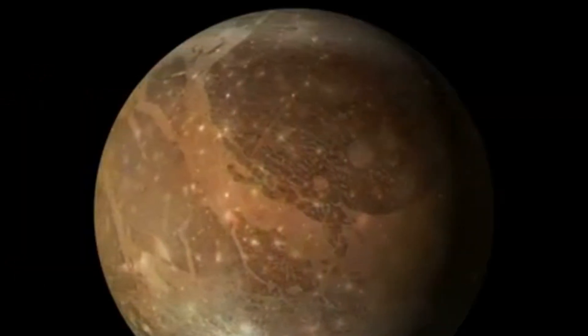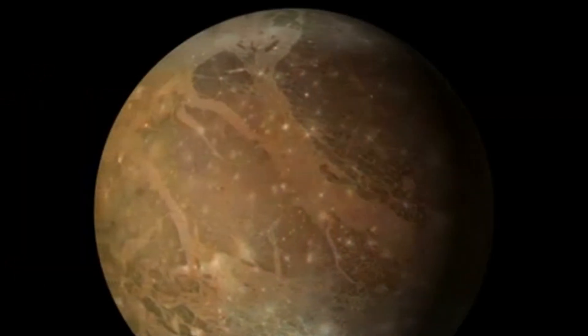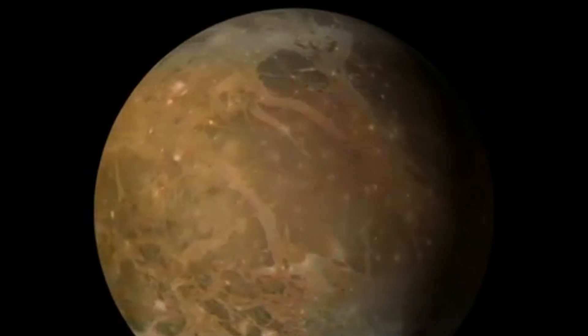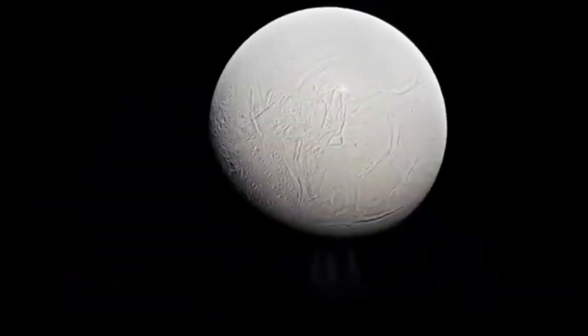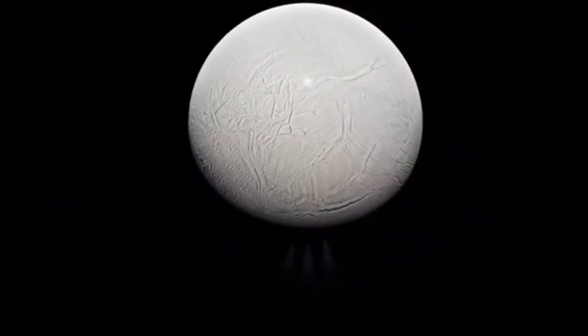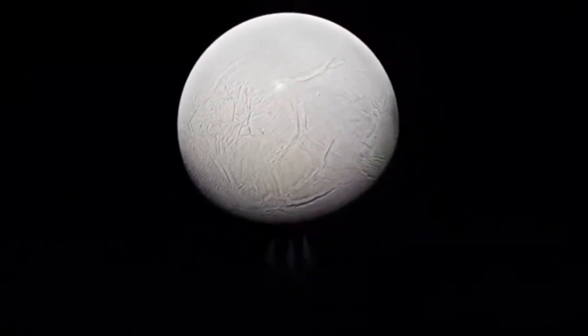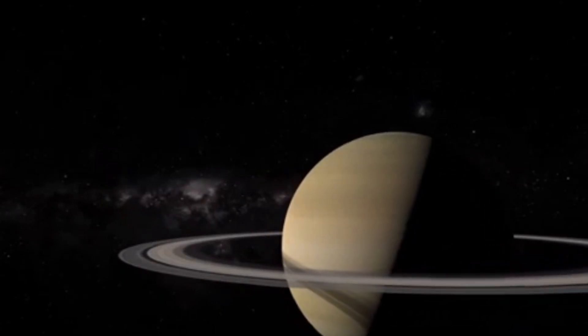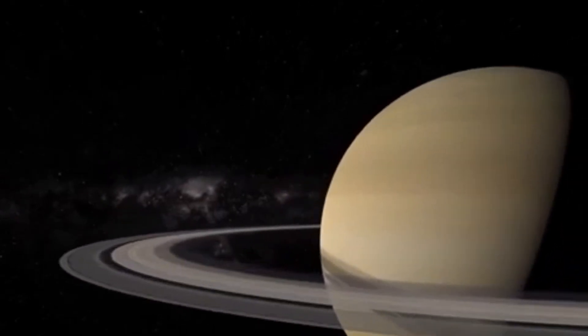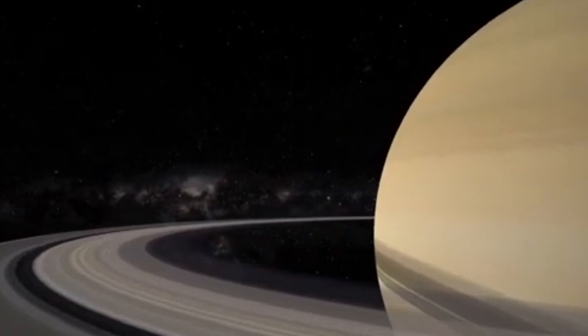This growing list of Pluto's enigmas is helping to reshape planetary science. As spacecraft prepare to push deeper into the Kuiper belt, Pluto stands as a beacon of complexity and potential, challenging assumptions about what makes a planet alive. It is no longer simply a cold, remote curiosity — it is a key piece in the broader cosmic puzzle, suggesting that life's building blocks may be more widespread than previously imagined.